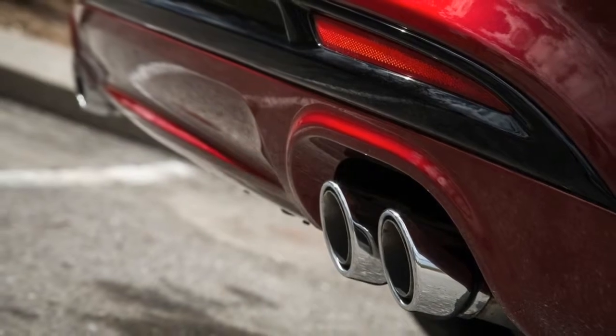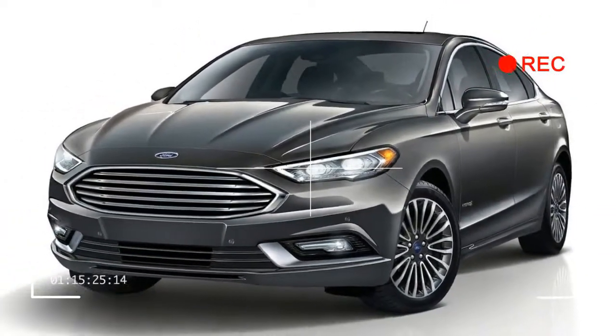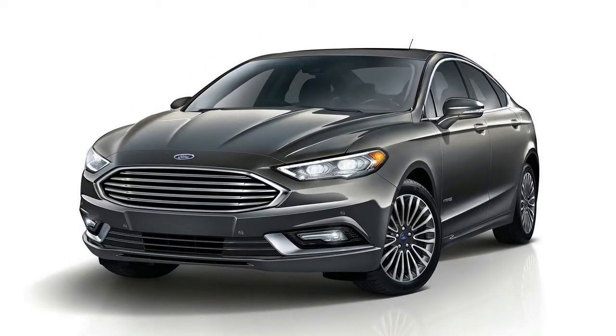The best value may be the base Hybrid that starts at around $27,000 before discounts, which have been ample for midsize sedans of late.